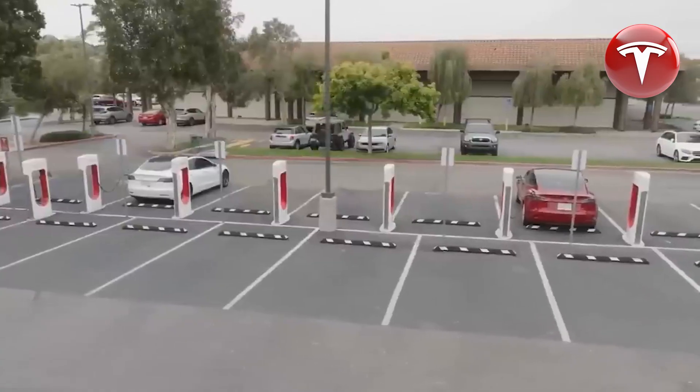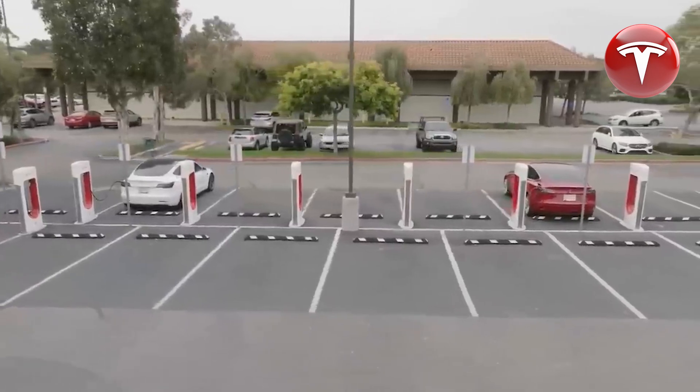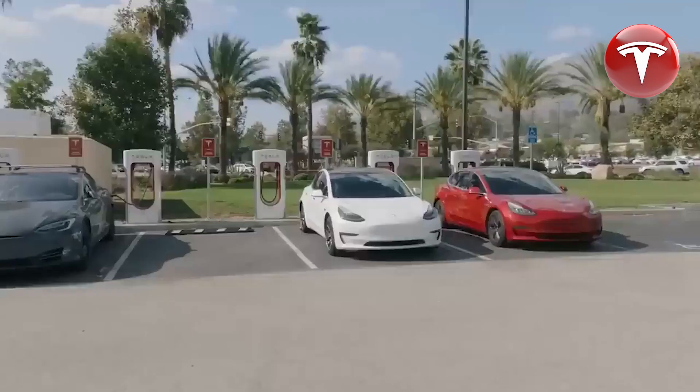For the first time, an all-electric vehicle — specifically the Tesla Model Y — has achieved the status of being the best-selling car globally, just three years after its initial launch.